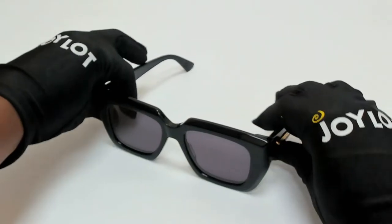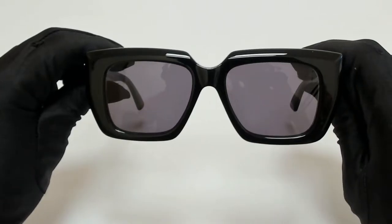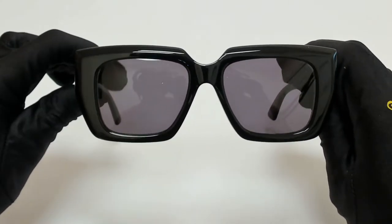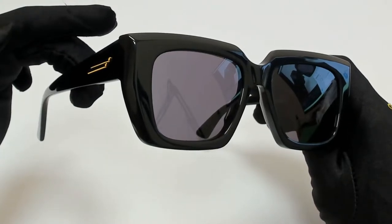Hi everyone, greetings from joylot.com. I'll be demonstrating Bottega Veneta sunglasses, model BV-1030S, color code 001.